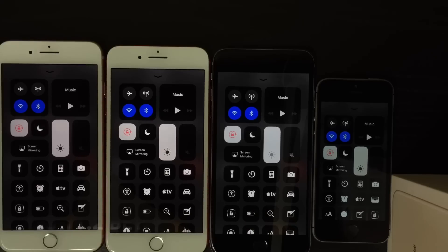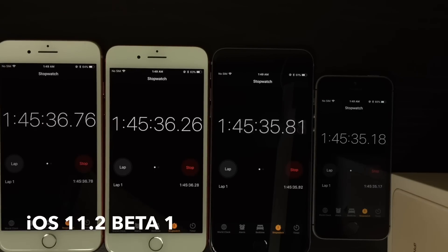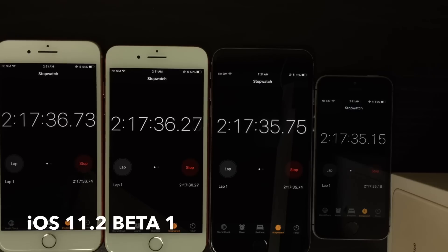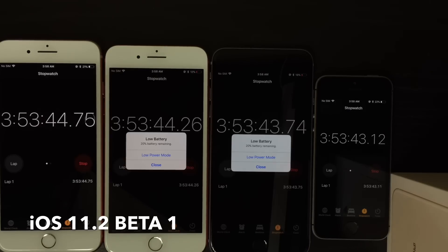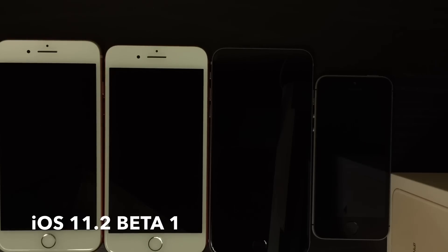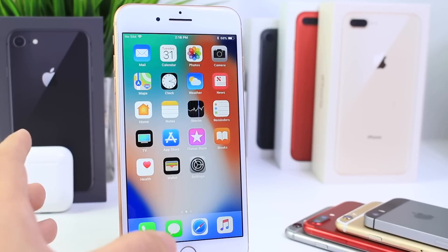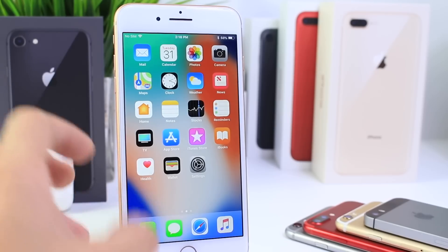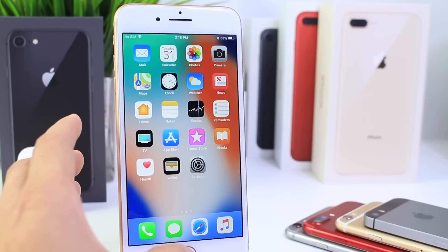Here is iOS 11.2 Beta 1 — same order from left to right: iPhone 8 Plus, 7 Plus, 6 Plus, and SE. For 11.2, the iPhone 7 Plus lasted 4 hours and 55 minutes, the iPhone 6 Plus 5 hours and 5 minutes, iPhone SE 4 hours and 55 minutes, and the iPhone 8 Plus the same as before at 5 hours and 8 minutes. In terms of battery improvement from 11.1 to 11.2 Beta 1, the iPhone 7 Plus improved by about 25 to 30 minutes and the iPhone 6 Plus by about 10 to 15 minutes, but everything else stayed the same.